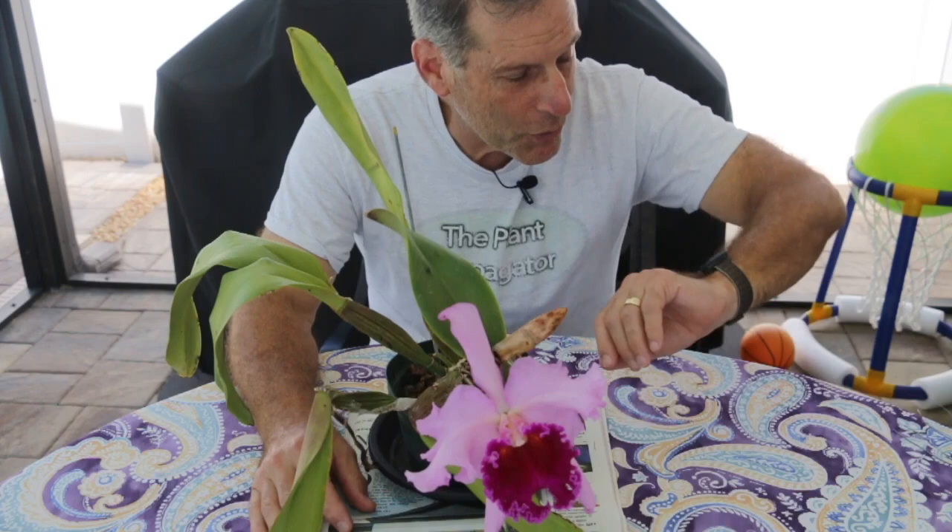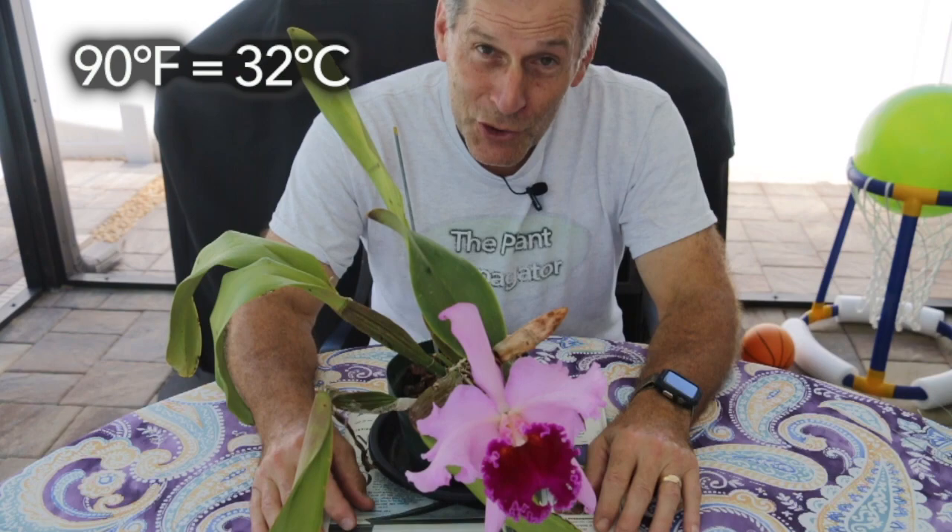Hi everyone, I'm the Plant Propagator and welcome to my channel. Today is yet another warm mid-June day here in Southwest Florida. It is 90 degrees — which is 32 degrees Celsius — and with the heat index including humidity it's 104 degrees Fahrenheit, about 40 degrees Celsius. So it's a warm day and my orchids are just loving it.